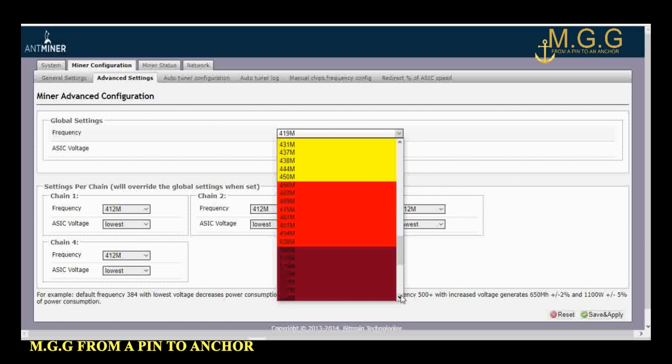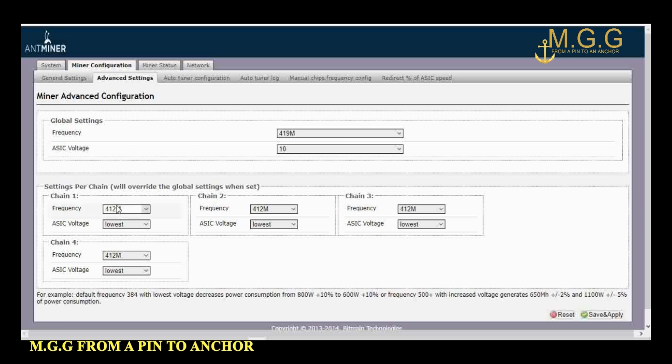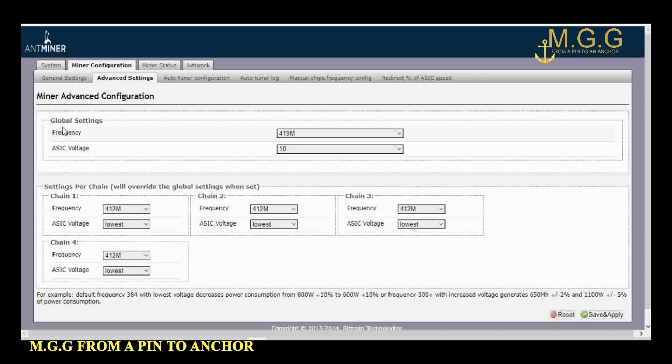We want to set the overclocking to the required amount. We do not want to go into the red — we can go into red, but at this moment I wanted to run some other tests before I damage this AntMiner, and I want to make back my money before doing any excessive overclocking. So I'm going to stick with 419 megahash at this moment. We want to set all boards at 419 to 412 to keep it safe, then press save and apply.